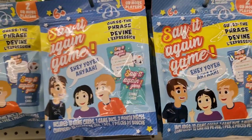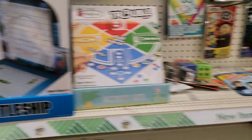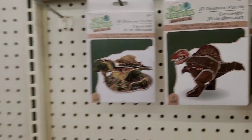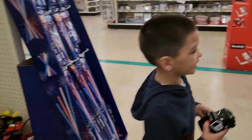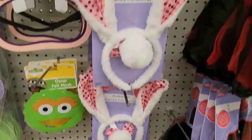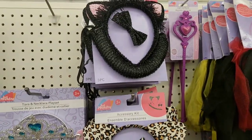Say it Again game. These are a different type of 3D puzzles — the dinosaurs. These are cute — you got the bunny, the leopard, and then the black kitty cat.